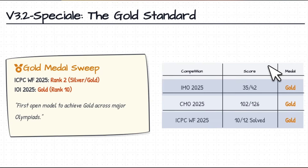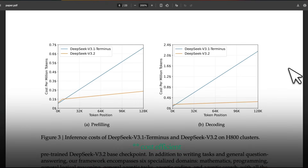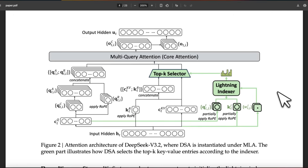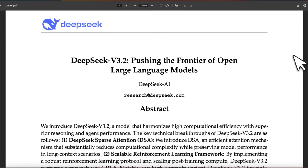It's scoring gold medal on a number of key competitions, and these new models are extremely token efficient. We know that DeepSeek is compute-constrained, and that's why they've really focused on optimization of the software stack — and it seems like it has really paid off. In this video I want to look at some of the key innovations they made with these new models and why this probably is a bigger deal than you think.